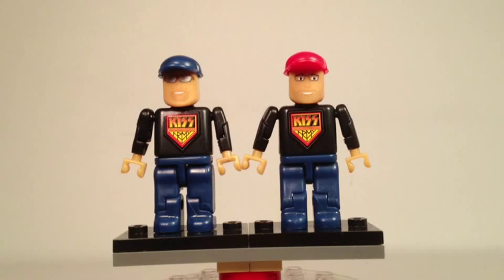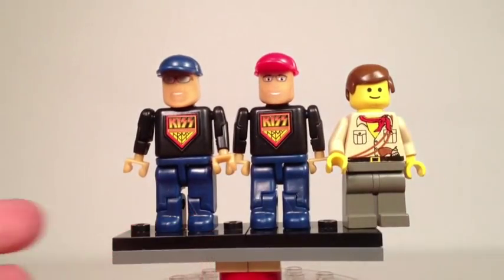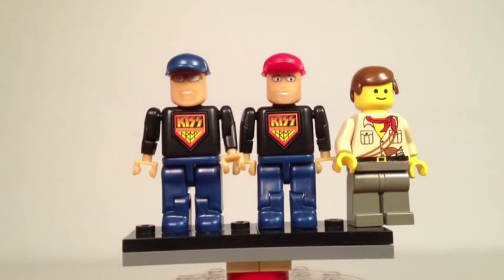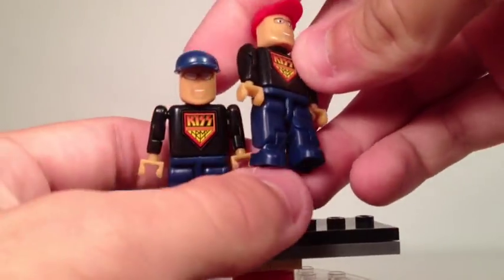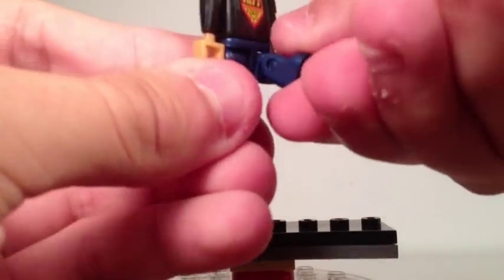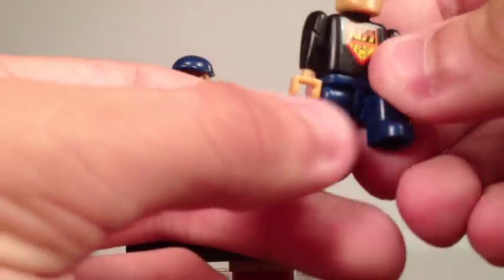Here we have the first two K'nex Kiss figures of the set — these are the Kiss Army roadies, the ones that help set up the performances. They drive the truck that's included in the set and get all the lights and setups for the Kiss concerts ready. In comparison to a regular Lego minifigure, you can see that they're a little bit taller than your average Lego minifigure, so they're not too bad if you want a crossover between K'nex and Lego. These are basic K'nex figures in terms of height, size, and function. They also have multiple joints — not only movable legs, but also movable ankles or knees.